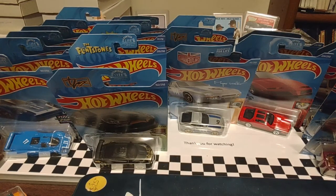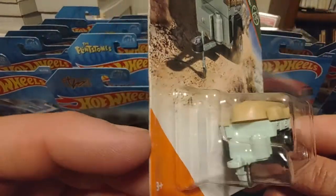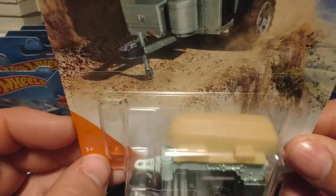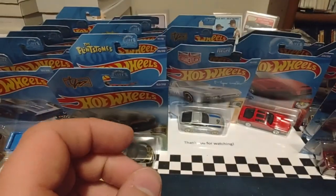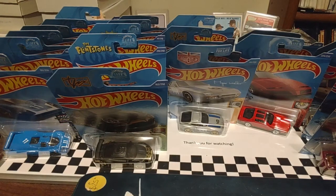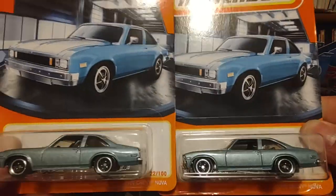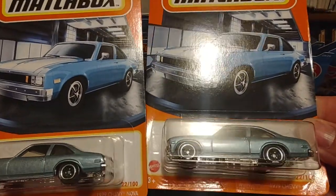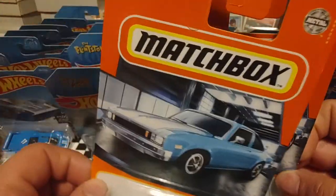Up next we have an MBX Trailer Trawler. I thought this was pretty nifty looking — just a little pull behind sport utility with a boat, propane tank, etc. Up next is a 79 Chevy Nova, and I actually got two of these. Because if you're familiar with the Xfinity Series, back in the early to mid-80s, this was one of the cars that they actually raced — that Nova.